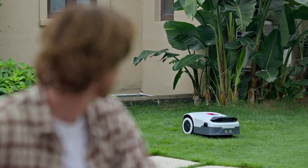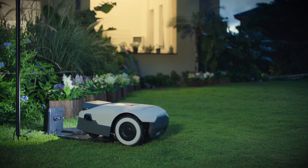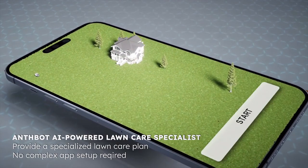I think it's going to rain. Is it waterproof? It can sense the weather. When it rains, it will go back to the charging station and it can also optimize the mowing program.